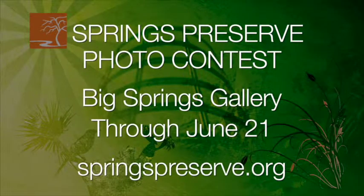Nevada's celebrations and traditions are the common theme among a wide variety of winning images from our sixth annual juried photo contest, now on display in the Big Springs Gallery. For more information, visit springspreserve.org.